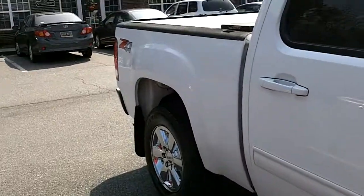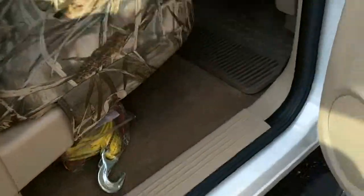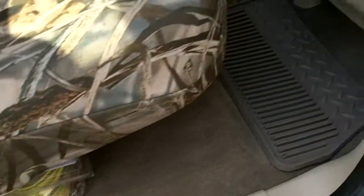Especially wanted to show the interior, which was just absolutely maxed out with dog hair. It's all gone now.